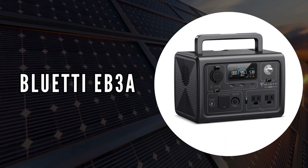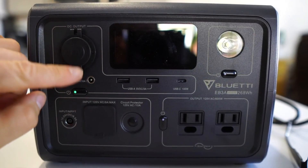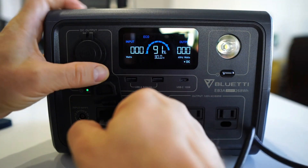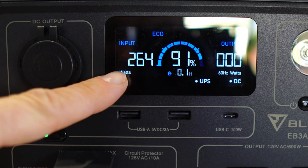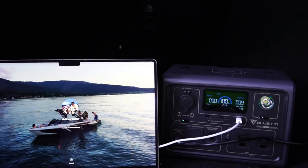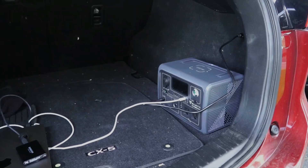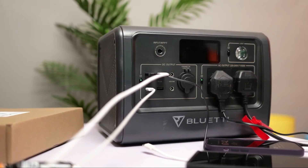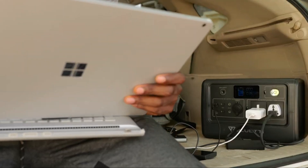The fourth on our list is the Bluetti EB3A. This model caught our attention for its compact yet powerful design. Despite its small size, it boasts a robust 600-watt AC inverter and a 268 watt-hour battery pack. The inclusion of nine outlets makes it highly versatile, keeping your essential devices powered whether you're on the go or facing a home power outage. A standout feature is its ultra-fast charging capability — without the need for a bulky power brick, it can be charged with a single cable at up to 350 watts. You can combine photovoltaic and AC charging to reach 80% state of charge in just 30 minutes.